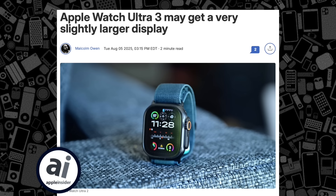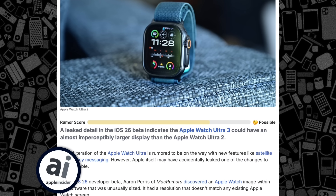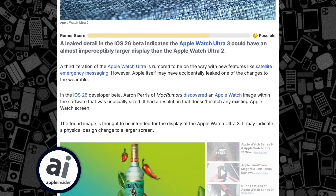One last thing: MacRumors contributor Aaron Paris spotted new code in this build that references a new Apple Watch display size we have not seen before. It's most closely in size to the Apple Watch Ultra, but ever so slightly bigger. We haven't really heard of any new screen size upgrades this year, but it's possible Apple decreases the bezels, allowing the screen to be a bit bigger. The current Apple Watch Ultra has a 410x502 resolution, while the new size is 422x514 — not much bigger, but a little bit.